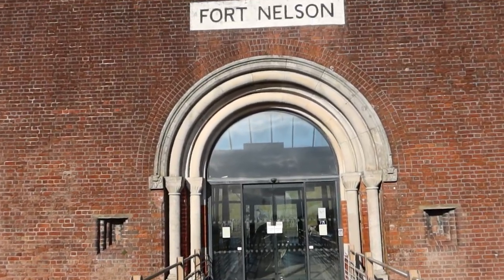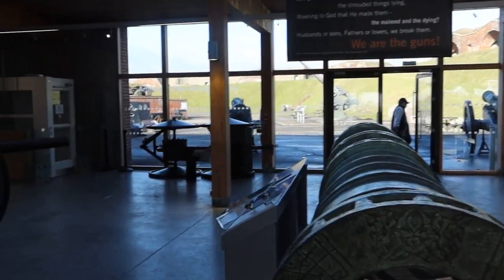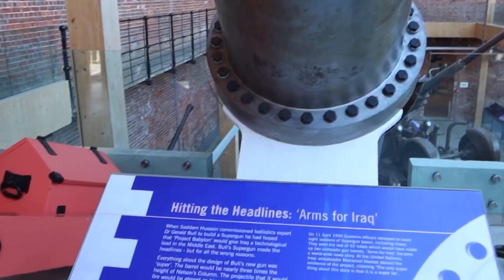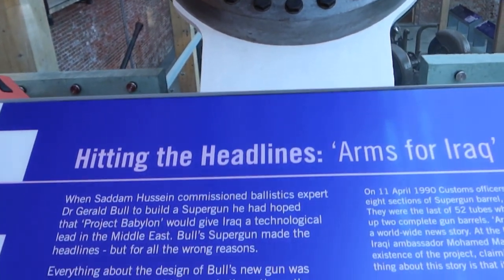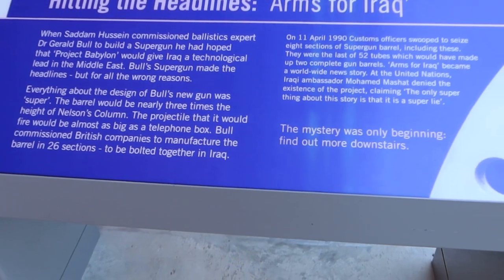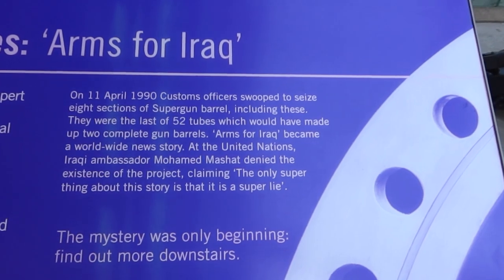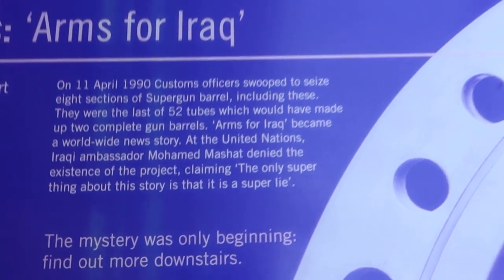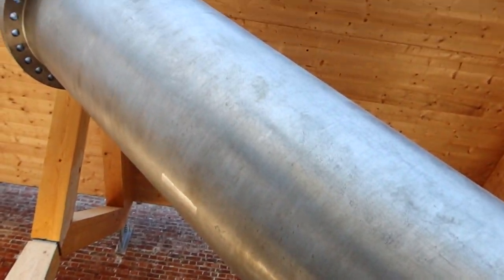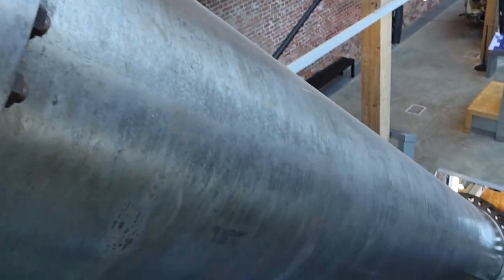Here we go then, going inside. Let's see what's on offer. As you walk in you are greeted by this display hitting the headlines — 'Arms for Iraq.' This is from when Saddam Hussein was around, and in 1990 Customs Officers swooped to seize eight sections of Super Gun Barrel, which is just over here. Look at the size of this — it's absolutely massive.